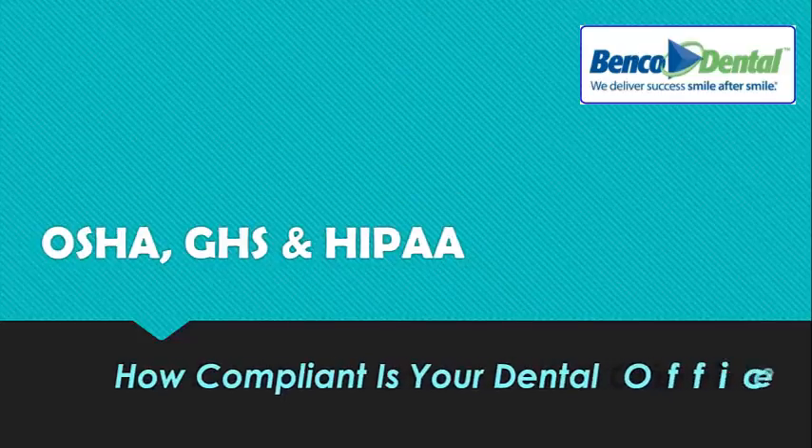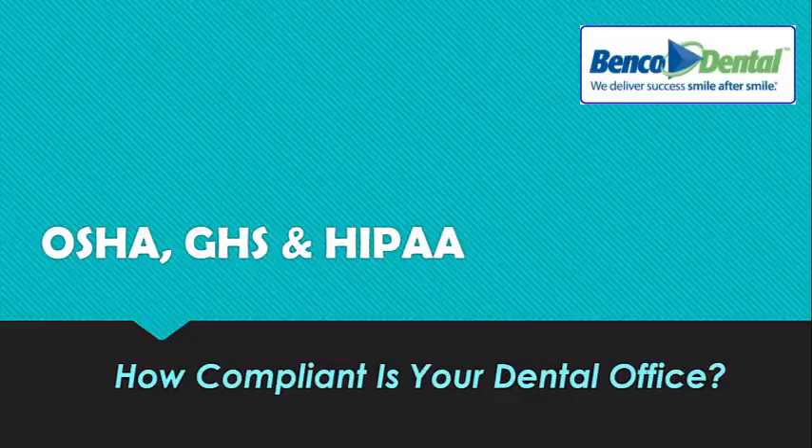OSHA, Global Harmonization System, and HIPAA. How compliant is your dental office? Let's take five minutes and find out.